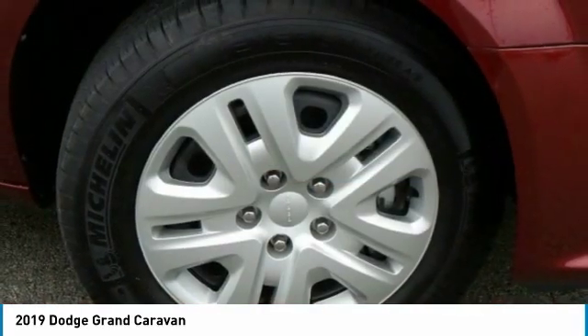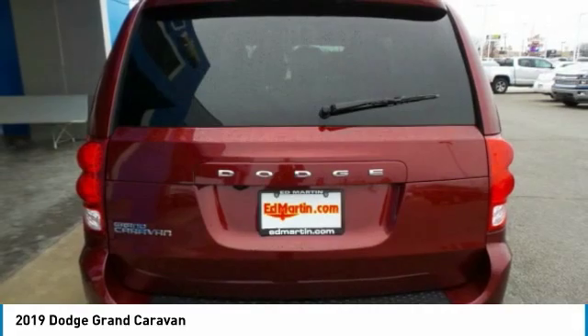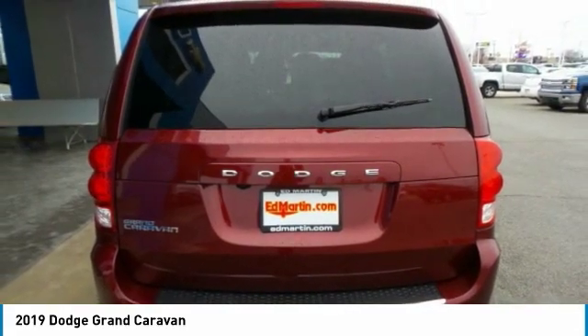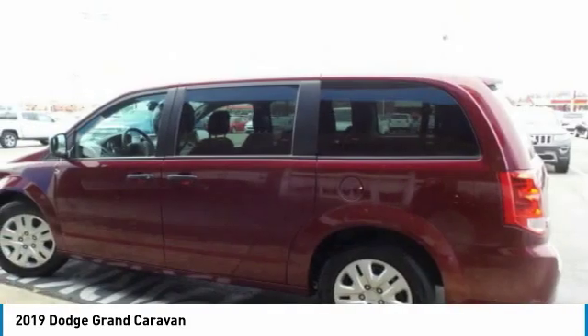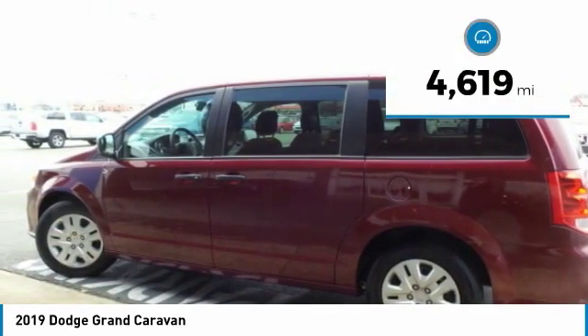Its vast interior is widely praised with an innovative seating arrangement, versatile cargo storage, and enough entertainment features to keep the kids entertained on road trips. This vehicle has less than 5,000 miles.